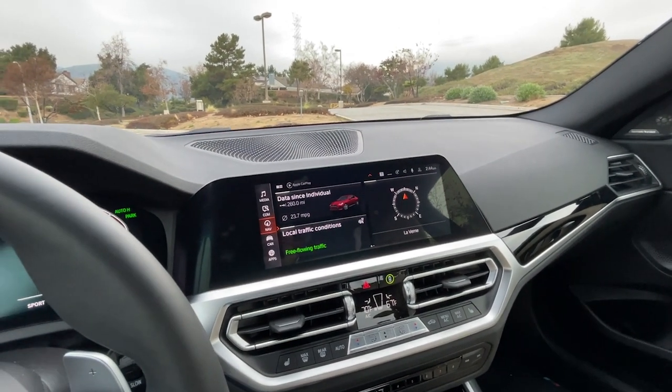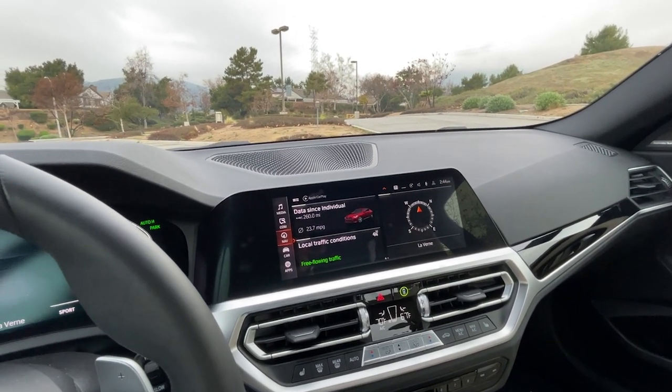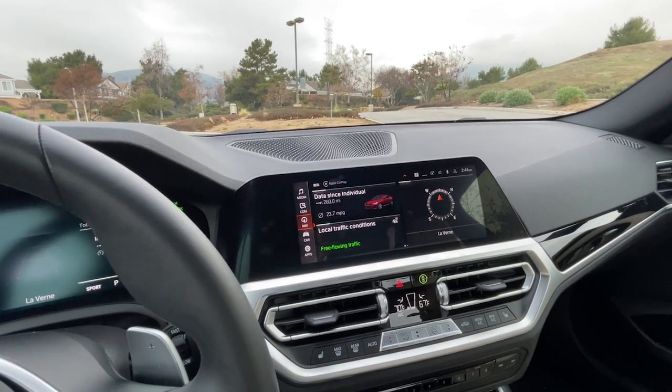Tune back in and make sure you're watching the review of this car and then all the other upcoming reviews we have coming out soon on the MotorOne.com channel. Thanks for watching.